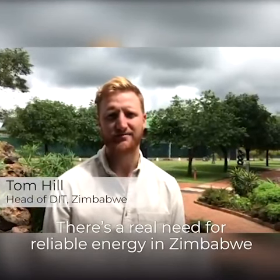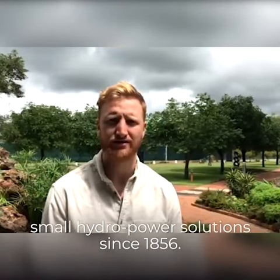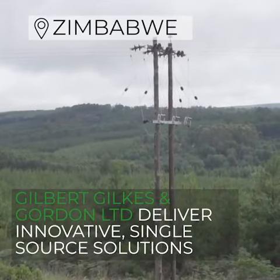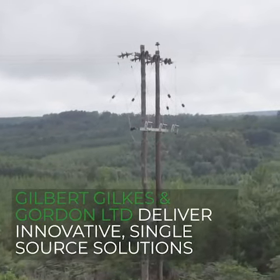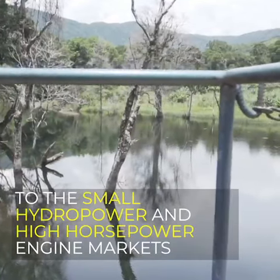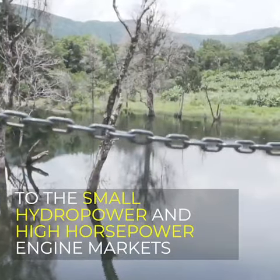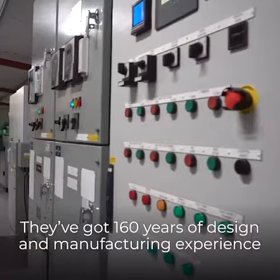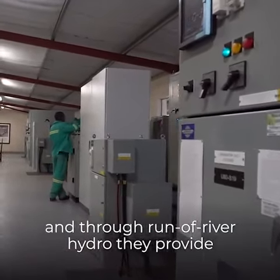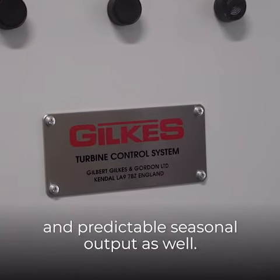There's a real need for reliable energy in Zimbabwe, and that's why we're proud to support companies such as Gilks, who have been providing small hydropower solutions since 1856. They've got 160 years of design and manufacturing experience, and through Run-of-the-River Hydro they provide power with low environmental impact, efficient output, and predictable seasonal output as well.